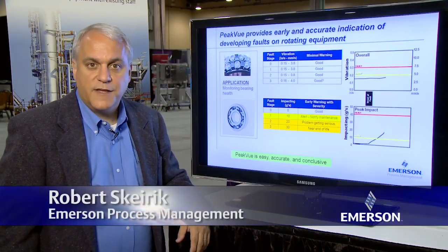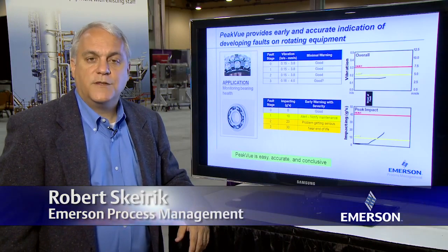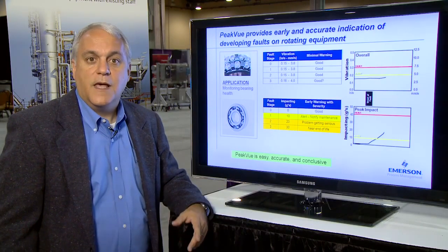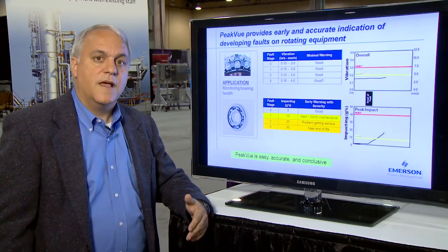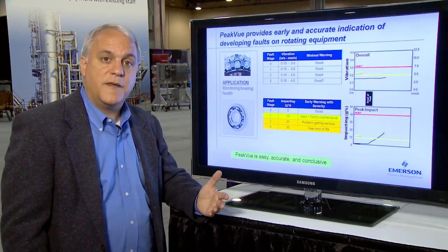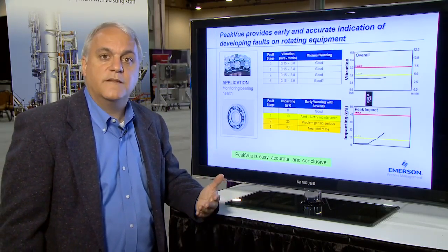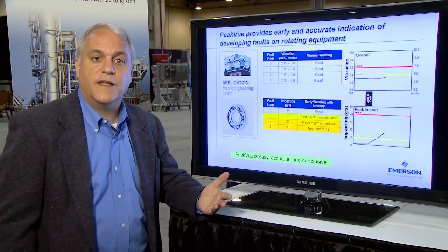Hello, I'm Robert Skyrick, a Senior Product Manager with Emerson's Machinery Health Management Business. When I talk to end users, I hear both from the automation and from the reliability departments that they're looking for new ways to monitor the health of their rotating assets.